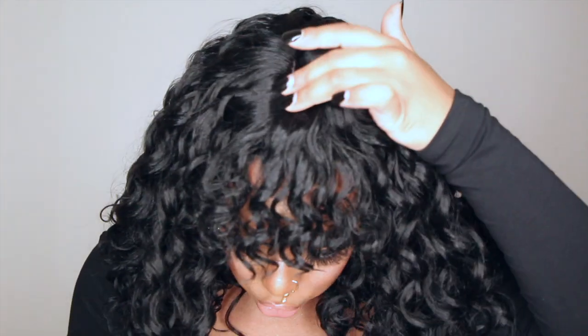Look at the curls — they look so realistic and it's synthetic. The curls are so soft, the bangs are so soft. It has a little parting space right here, hopefully you guys can see that, a little parting space to make it look a little bit more natural.